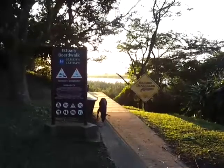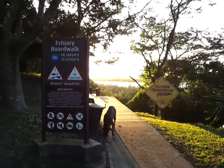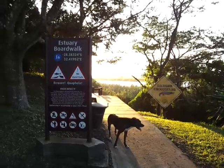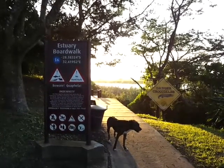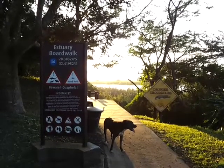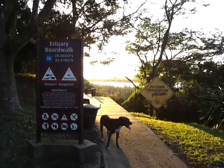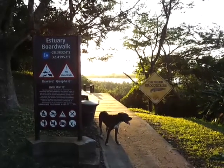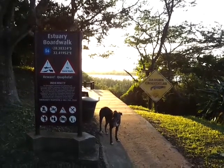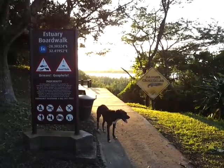The boardwalk at St Lucia Estuary Mouth was built somewhere in the early 90s by the Natal Parks Board honorary officers to attract a different form of tourism. In the late 70s and 80s, recreational fishermen were the cornerstone of the economy of St Lucia town and the region, all the way from Apollon to Sodwana Bay. But there were people who felt that ecotourism had a place, and they started it by building this boardwalk with funds raised publicly through events they organized and donations they received.